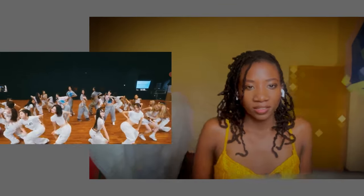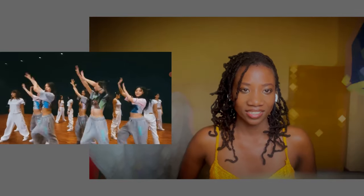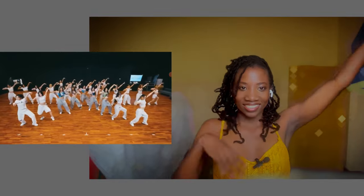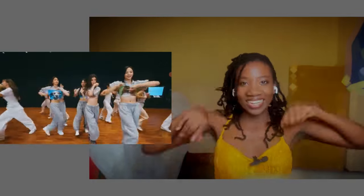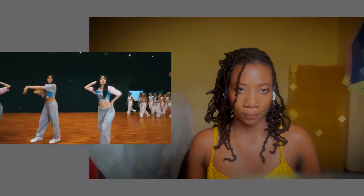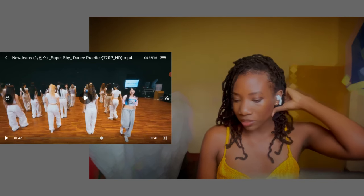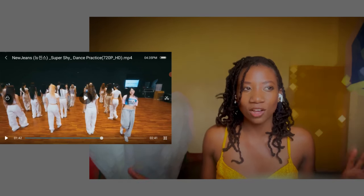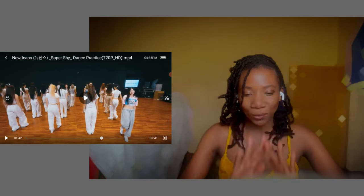Yeah, there's definitely an aspect of voguing there. Something totally different from an Afrobeats dance choreography is how they're using their hands a lot. In Afrobeats, the hands are more of an accompaniment, but here it's the opposite — the legs seem to be accompanying the arms. The main focus is the arm movements, and there are a lot of them.